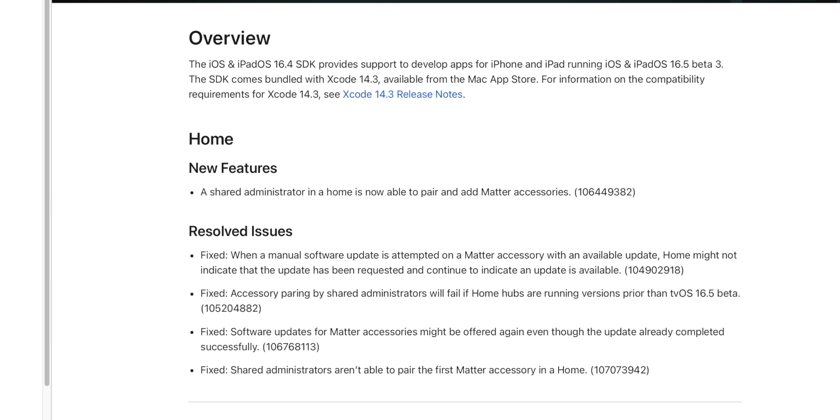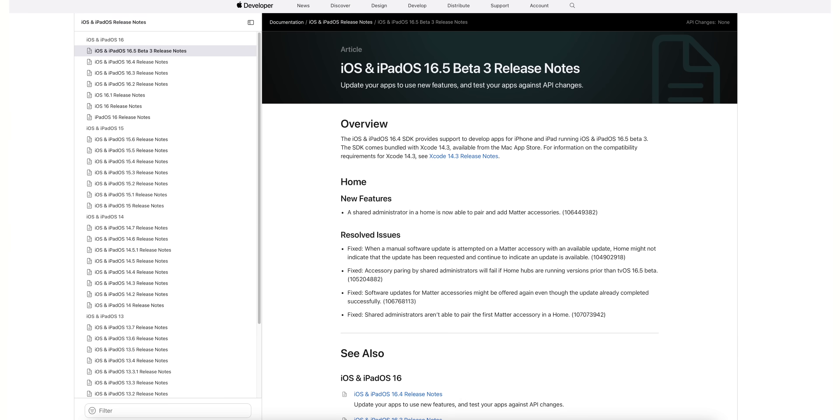Looking at the release notes, pretty much nothing has changed since beta 2. We still have the feature for Home where a shared administrator can now pair and add Matter accessories, along with four resolved issues also related to Matter accessories.